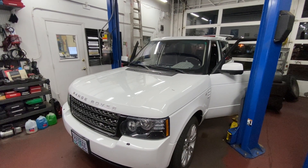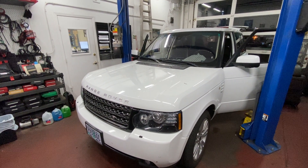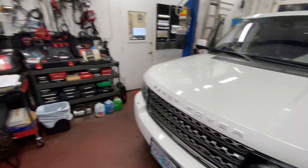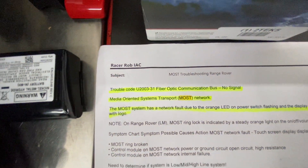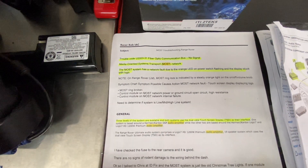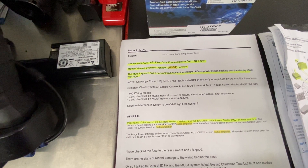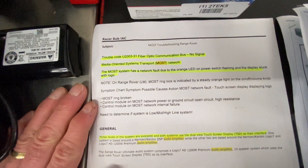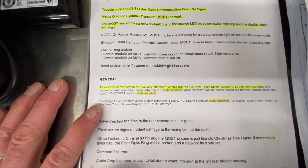This week's huge victory for the Car Doctors is a Range Rover Land Rover with the MOST system on the fiber optics that was not working properly. What's the MOST? It is a Media Oriented Systems Transport network. To make a long story short, I want to keep these videos fun and informational, show you a behind-the-scenes look at what it takes to fix today's crazy complex vehicles. What makes this so difficult, other than the fact that it's a Range Rover Land Rover, is that this system has three different levels of audio systems.